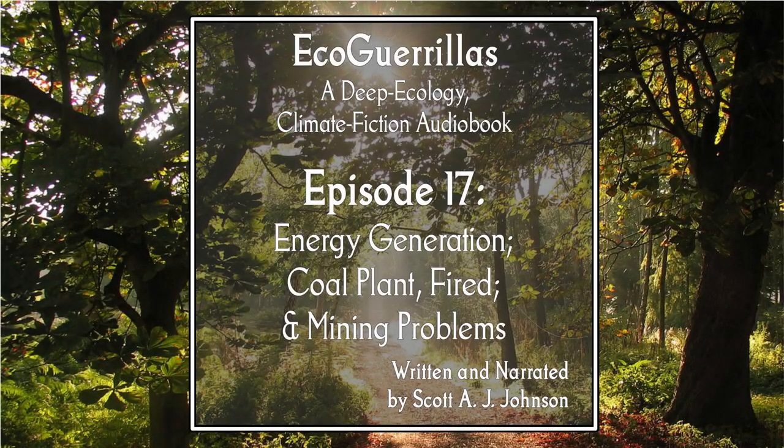This is episode 17 of Eco-Gorillas, written and read by Scott A.J. Johnson. For more information, visit ecogorillas.com. To support this project and get early access to all the chapters, head over to patreon.com/sajjohnson.